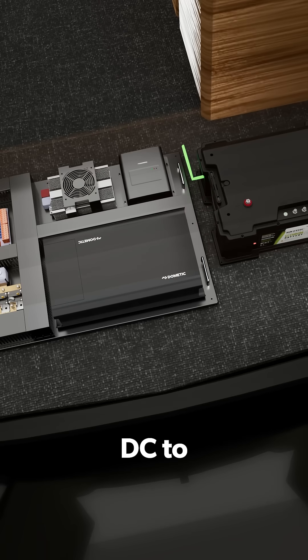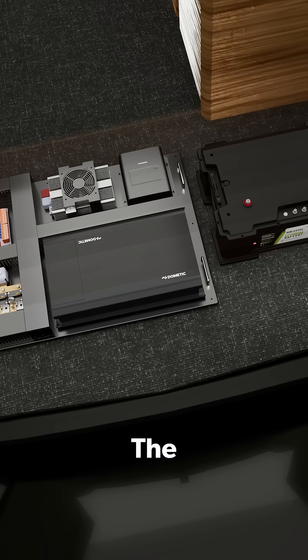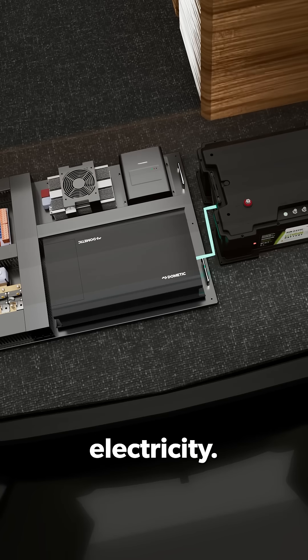A powerful DC to DC converter converts 12-volt power from the battery bank to 48 volts to run the Dometic FreshJet 7 air conditioner off-grid. The advanced inverter charger also takes battery power and converts it from DC to AC household electricity, running AC appliances and power outlets.